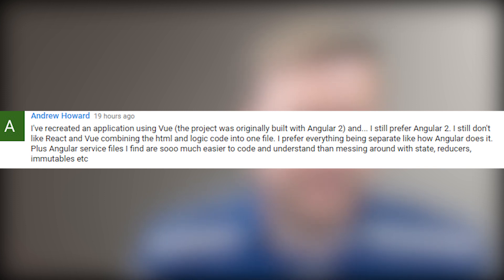Andrew Howard says: I've recreated an application using Vue. The project was originally built with Angular 2 and I'm still preferring Angular 2. I still don't like React and Vue's combining the HTML and logic code into one file. I prefer everything being separated like how Angular does it. Plus Angular service files I find are so much easier to code and understand than messing around with state reducers, immutables, etc. That's a good point if you're really into Angular 2. I kind of like how Ember.js breaks stuff up into different files, and Angular is also big into that, which makes it easier to follow.